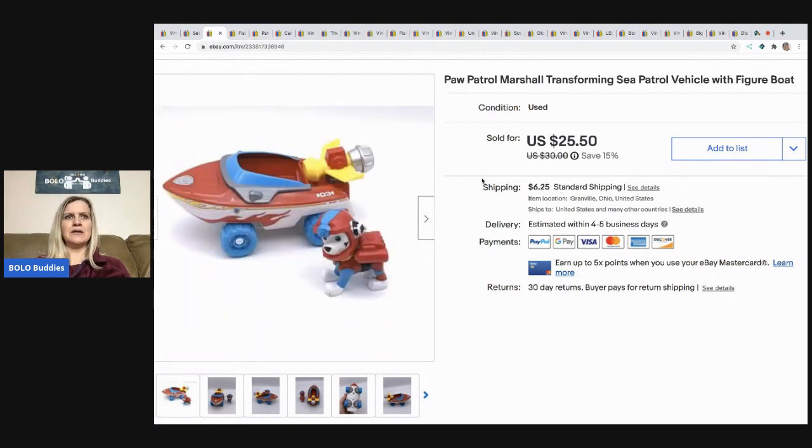I can't remember if the Paw Patrol Sea Patrol item was in a mystery box or from a garage sale where I bought a bunch of Paw Patrol stuff. It sat for a while before I listed everything, but I'll tell you — the Sea Patrol items are a bolo. They sell fast, and most of them sold over on Mercari, so definitely consider putting toys over there.